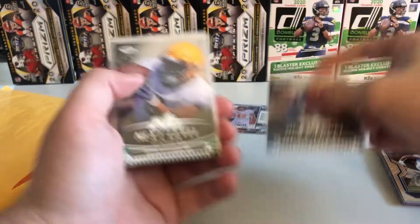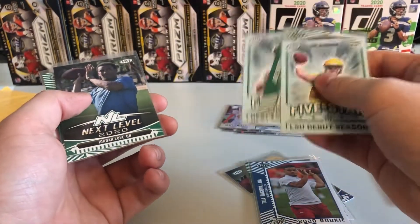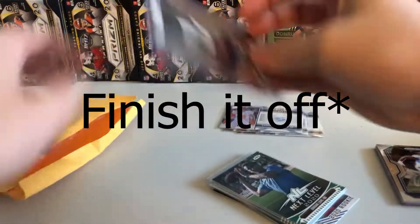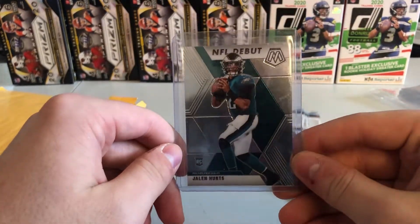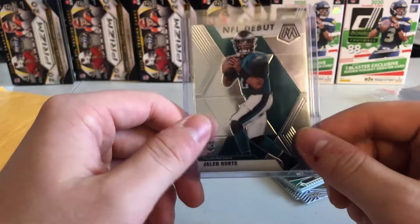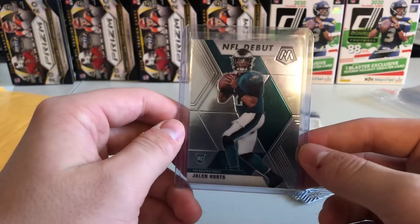So we're going to be giving away a couple Justin Jeffersons, some Tua's in here — one being the blue parallel — a couple Joe Burrows, a few inserts, and a base. And then a couple Jordan Love. And then to kick it all off, we got one of the more decent rookies coming out of this year's class — we got Jalen Hurts, rookie card, 2020 from NFL Debut. This is from the Mosaic line — I believe this was the first year that Mosaic was actually manufactured for the NFL through Panini. So it could be a good little hit here for somebody.